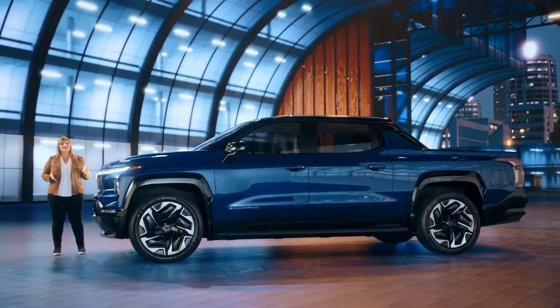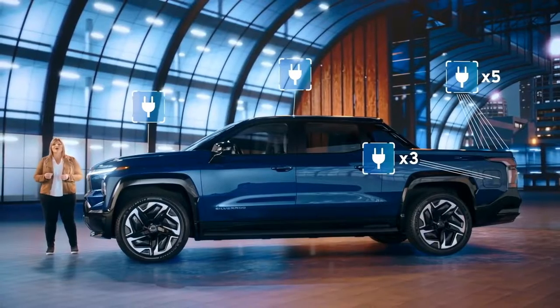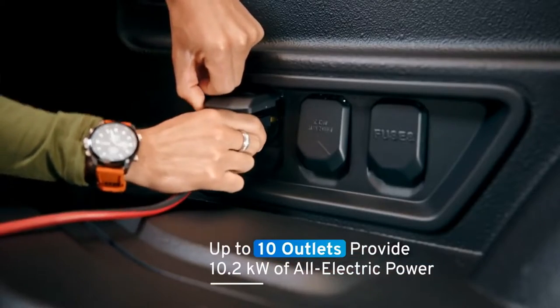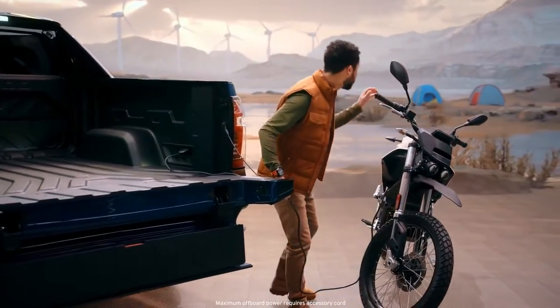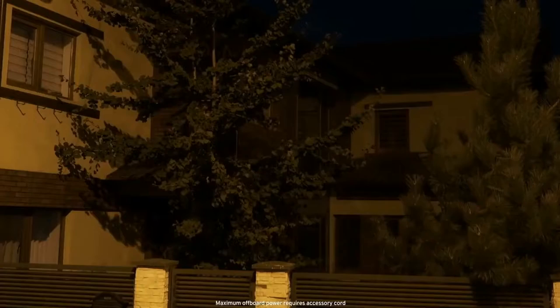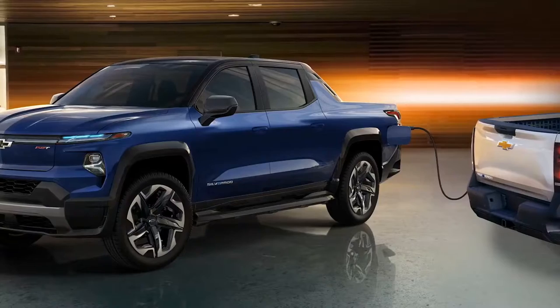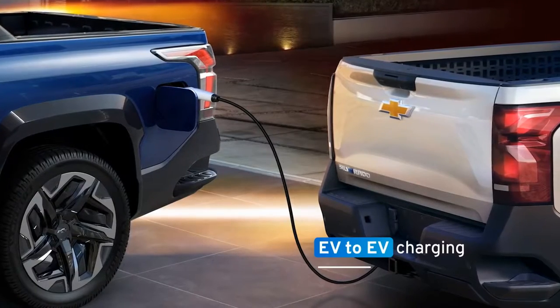When it comes to power in the Silverado EV, we went above and beyond traditional truck performance. When combined with the available accessory power bar, the power-based charging system offers up to 10 outlets providing a total of 10.2 kilowatts of all-electric power available for your campsite, jobsite, and even your home. The Silverado EV is also capable of charging another EV using the available accessory charge cord.